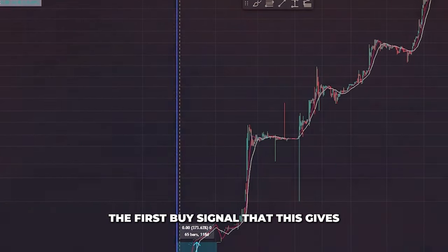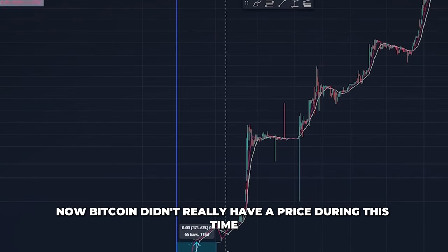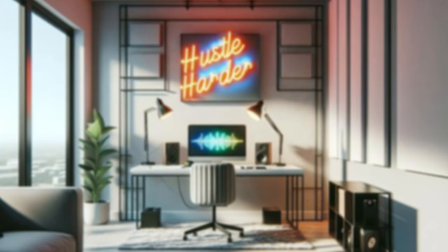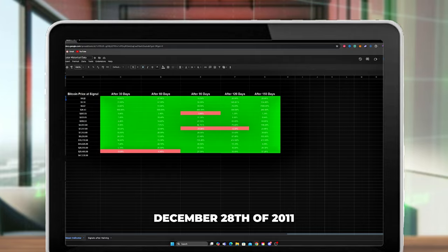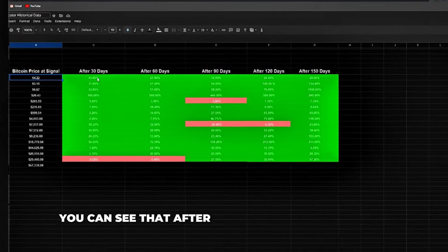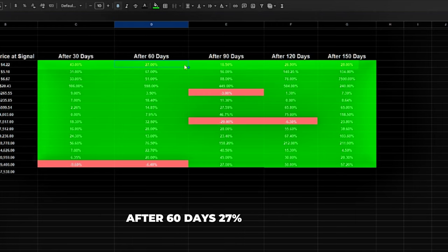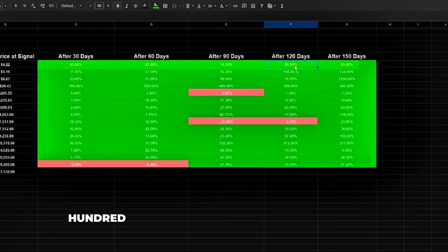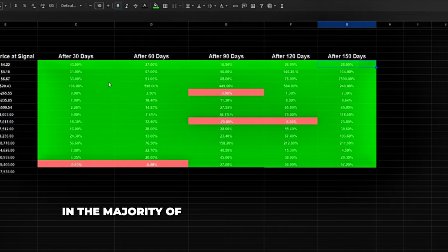The first buy signal actually goes all the way back to 2009 — Bitcoin didn't really have a price during that time, but as you can see, it did go up. The next official buy signal came on December 28th, 2011, when Bitcoin's price was sitting at $4.22. After 30 days it was up over 43%, after 60 days 27%, after 90 days 16%, after 120 days 27%, and after 150 days 28%. You're going to see the same pattern in the majority of them.